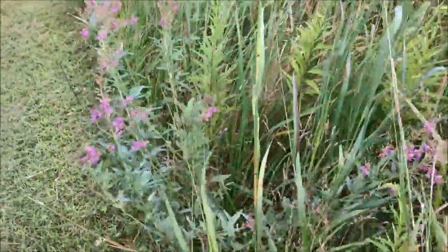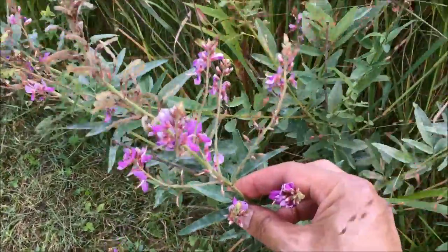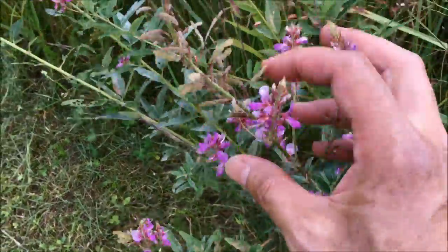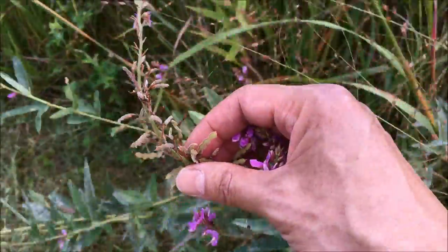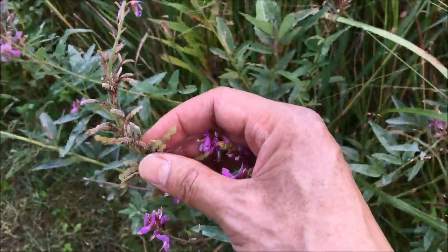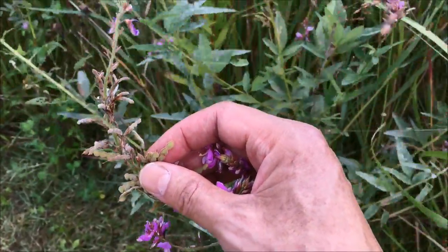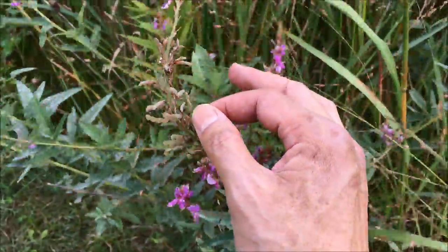And then we have the showy tick trefoil with both the purple blooms and the blooms that have passed and turned into these little seed pods, which give it its name. They're very sticky — they stick to your clothes when you run into the plant. And so that's why it's called the showy tick trefoil.